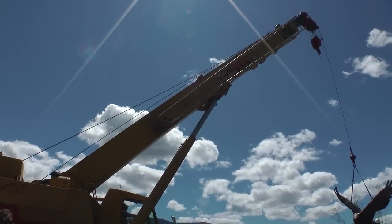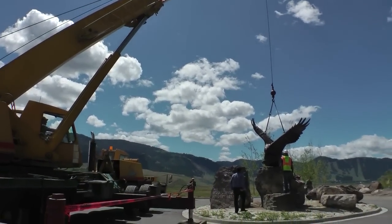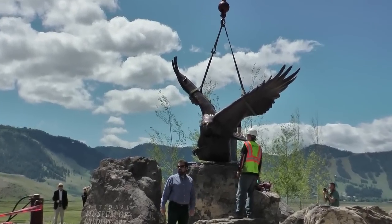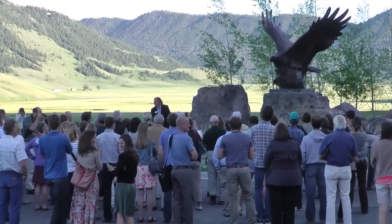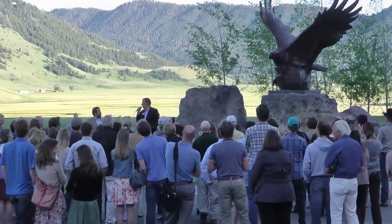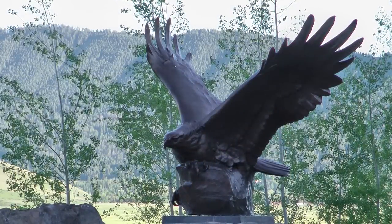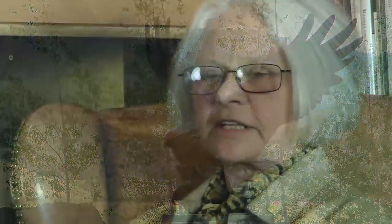When an artist designs a monument, the first and foremost problem to deal with is how the silhouette is going to read on the site — whether or not it calls as a destination for the viewer to walk toward it, whether it is recognizable from a distance. The greatest compliment a sculptor can have is when the viewer can recognize what the animal is from a distance.